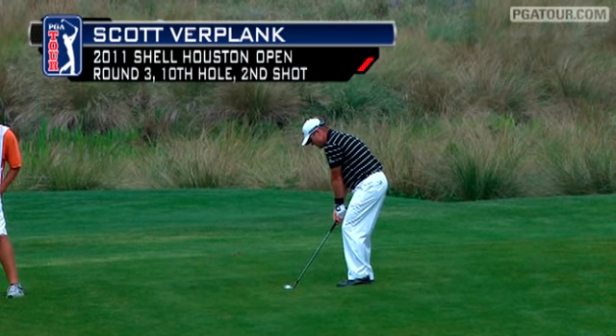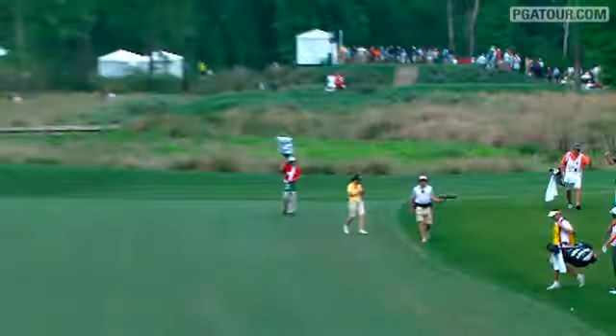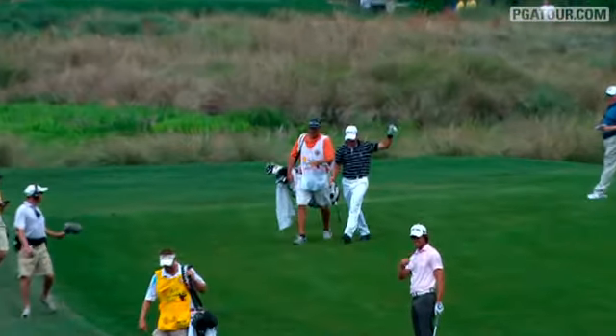And over to the tenth for the second — Scott Verplank. You can see how beautiful the rough is, just over an inch long. It's big. Oh! Wow! That's even more beautiful.